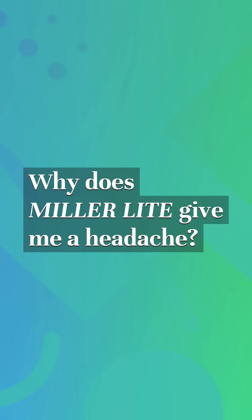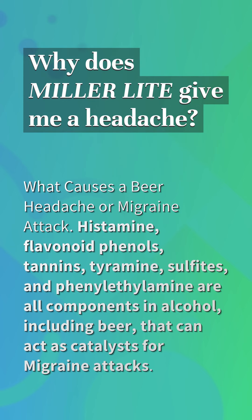Why does Miller Lite give me a headache? What causes a beer headache or migraine attack? Histamine, flavonoid phenols, tannins, tyramine, sulfites, and phenylethylamine are all components in alcohol, including beer, that can act as catalysts for migraine attacks.